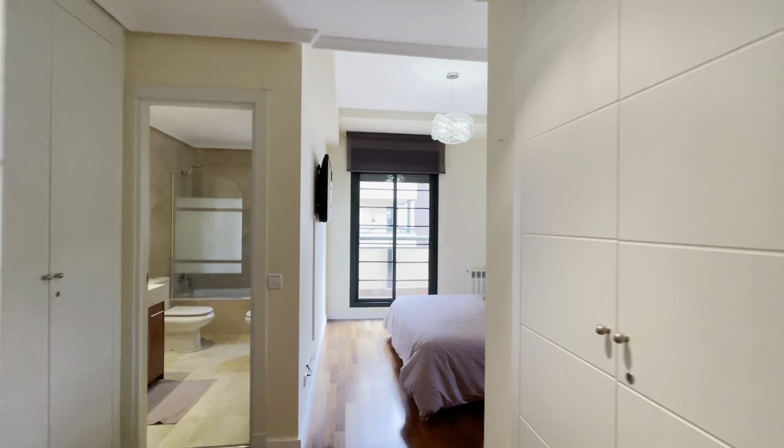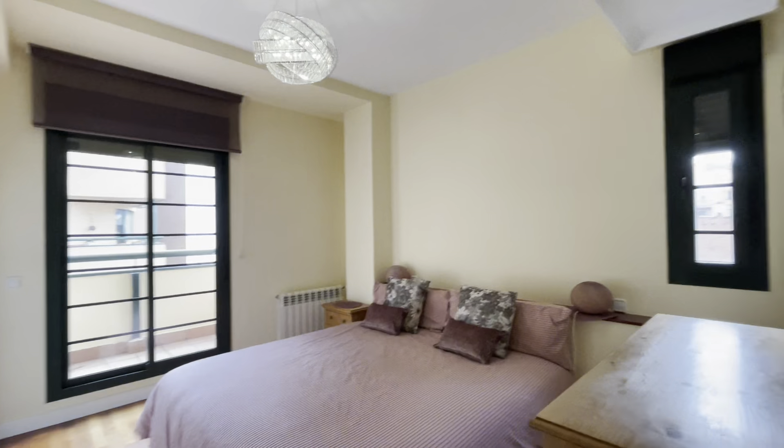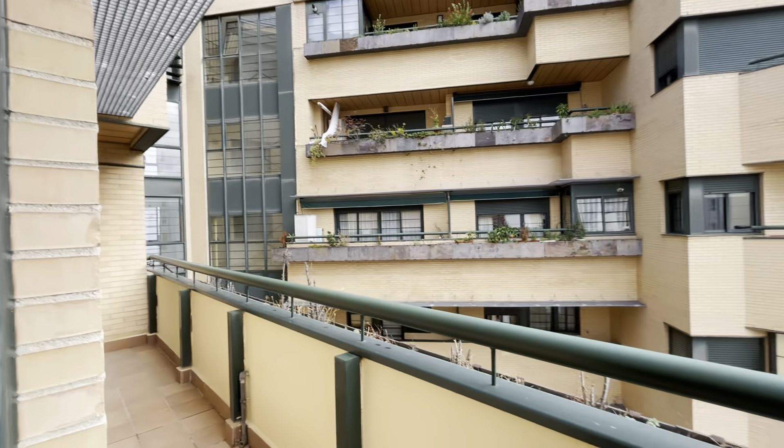We continue walking to the master bedroom with a double bed, a walk-in closet here, and a chest of drawers. There's also access to the same terrace.